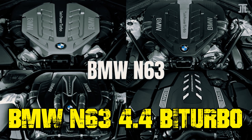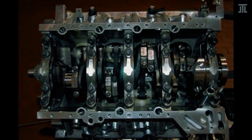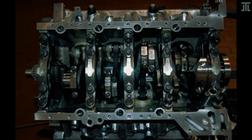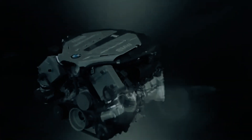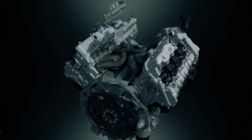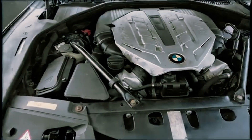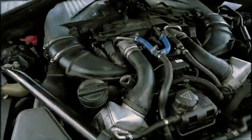BMW N63 4.4 Bi-Turbo. Getting a V8 sounds like a blast, but with the BMW N63 4.4 Bi-Turbo, that excitement comes with some serious headaches. The main issue? Cooling. The two turbochargers are tucked between the cylinder banks — a clever design for packaging, but not for heat management. Those turbos generate a ton of heat, and when the water cooling system inevitably acts up, overheated cylinder heads aren't far behind.